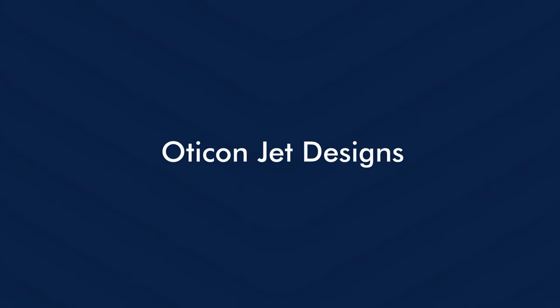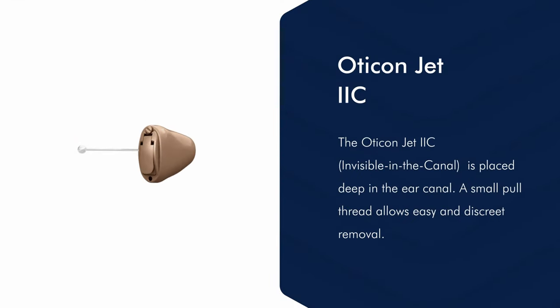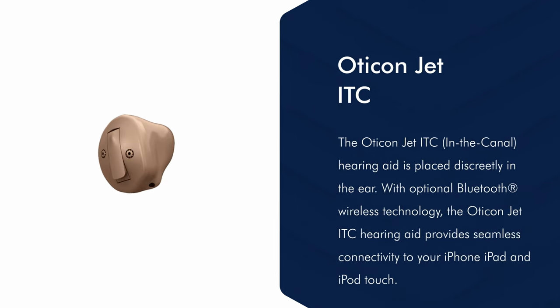The Oticon JET is available in various design types which are really fitting all kinds of hearing loss. It is available in different design types such as the IIC, invisible in the canal, CIC, completely in the canal, ITC, which means in the canal, or ITE, which means in the ear.